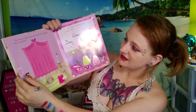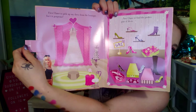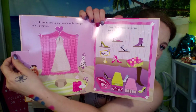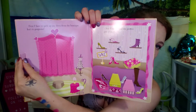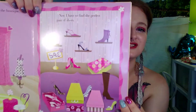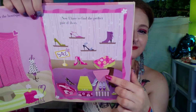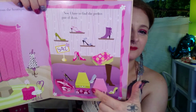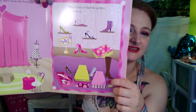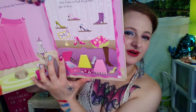First, I have to pick up my dress from the boutique. Isn't it gorgeous? Now I have to find the perfect pair of shoes. What could be under this lid? There's some pink ones. I like these. And what's under this lid? Some blue ones.